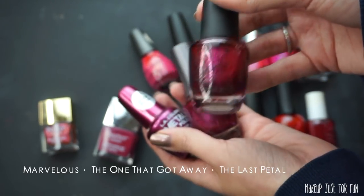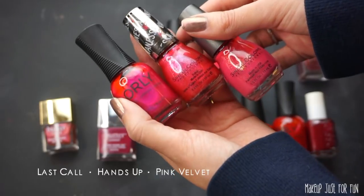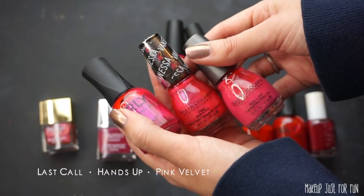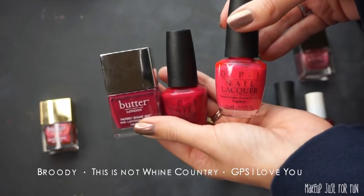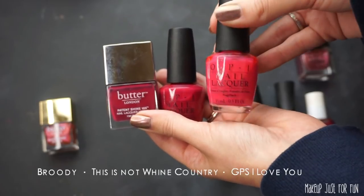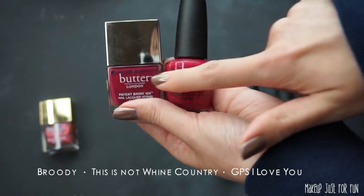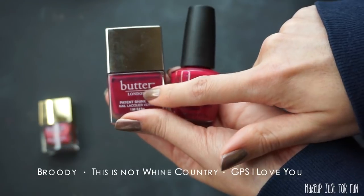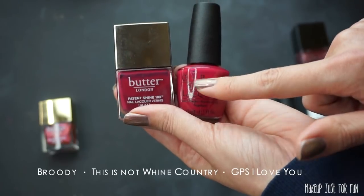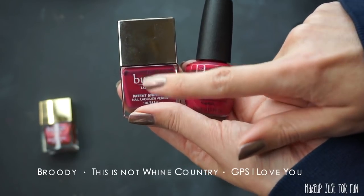Here we have three shimmery pinks. If I'm going to wear a shiny pink, I'm going for the Orly — so I'm keeping Last Call and decluttering the other two. When I look at these three, I feel like I have so many colors that look like this one that I'm going to declutter this OPI polish. These two again look exactly alike — I love this kind of color so much. This Butter London polish called Broody is one of my all-time favorites, so if I'm going to go for a berry nail I'm going for that one.